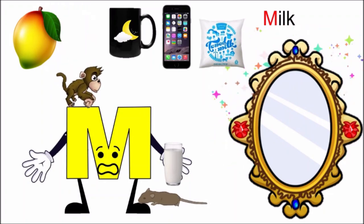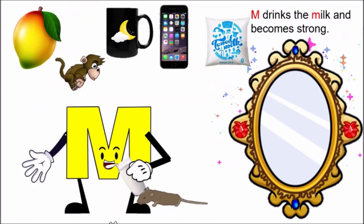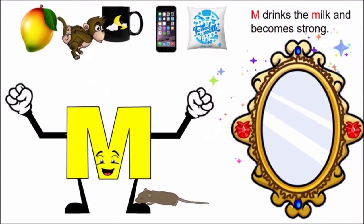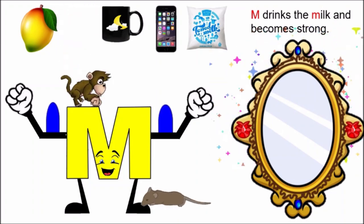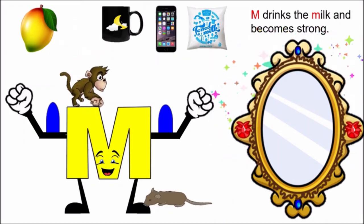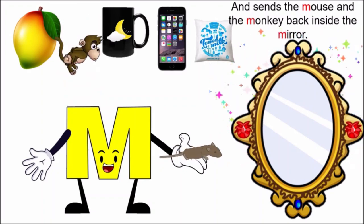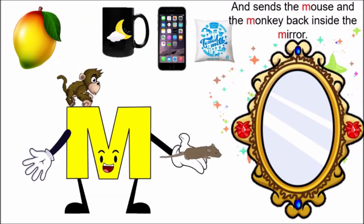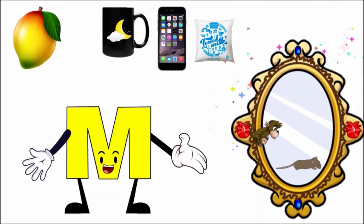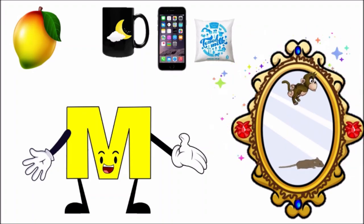Oh, mirror has given me milk. M drinks the milk and becomes strong. Children, look at his muscles! His muscles have become very, very big after drinking the milk, and he is very strong now. He is not feeling scared. And he sends the mouse and the monkey back inside the mirror. M has sent the monkey and the mouse inside the mirror.